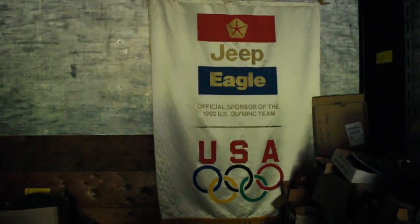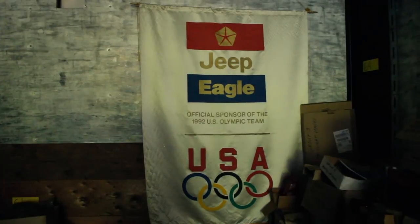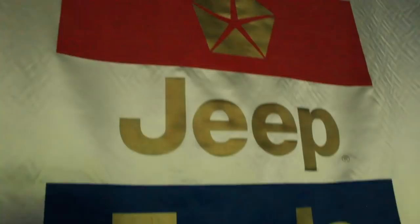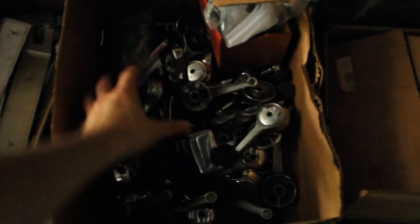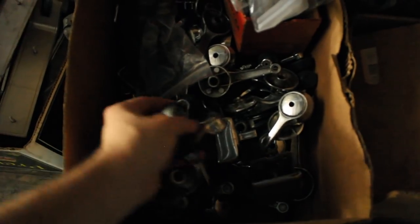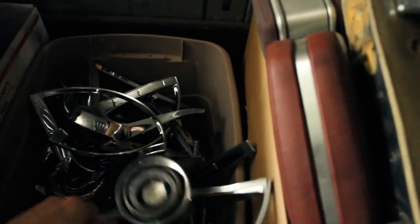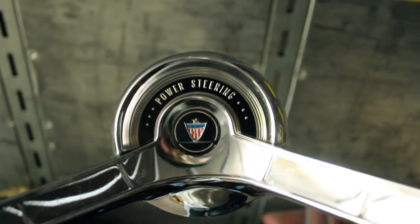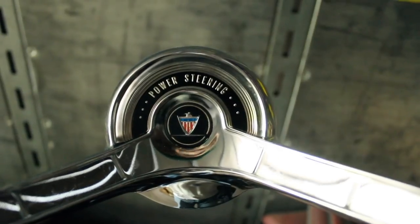And then we have this — yes, I know it's not AMC, it's from the Chrysler era. But how awesome is this? It's like a fake silk banner for Jeep Eagle when they sponsored the Olympics — that is sweet. And what do we have here? Looks like horn rings from cars. I always thought this was one of the greatest logos ever — that is just a great example of design. So gorgeous. Except my car doesn't need a horn ring, otherwise I'd buy it.